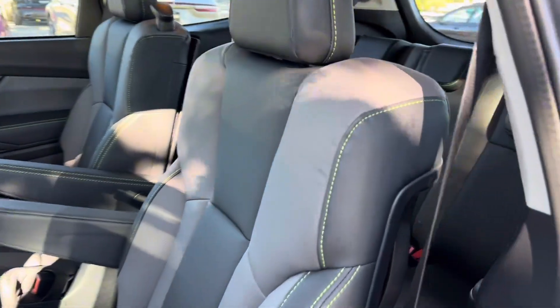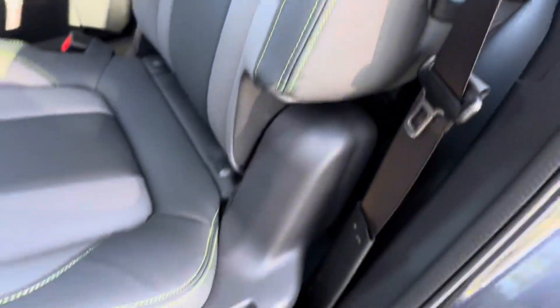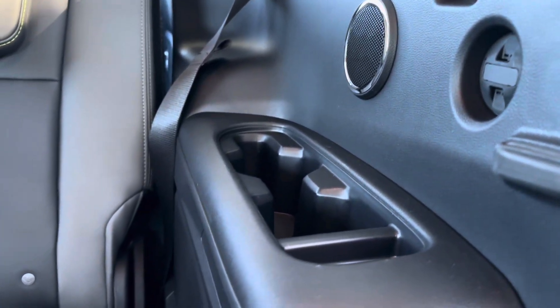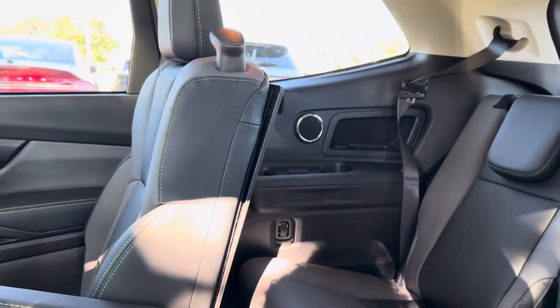Accessing the third row of the Ascent is extremely simple. We simply just pull on the first lever here and we can slide our seat out of our way, hop onto these steps here and be in the third row. Our third row passengers have speakers in the back as well as cup holders on each side and vents on each side as well.